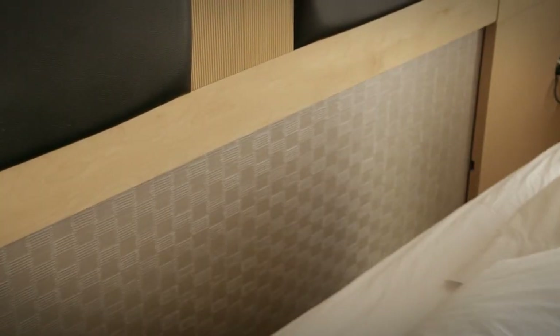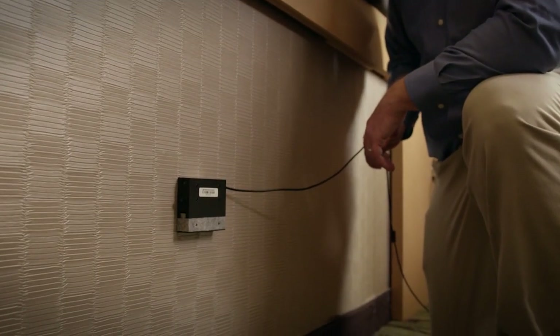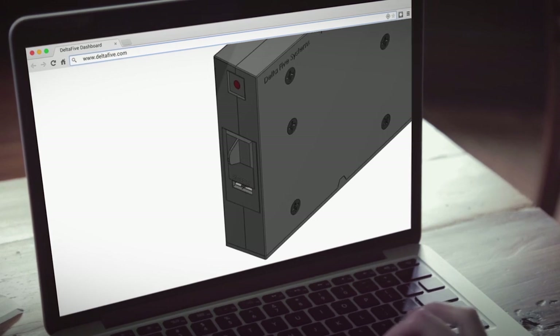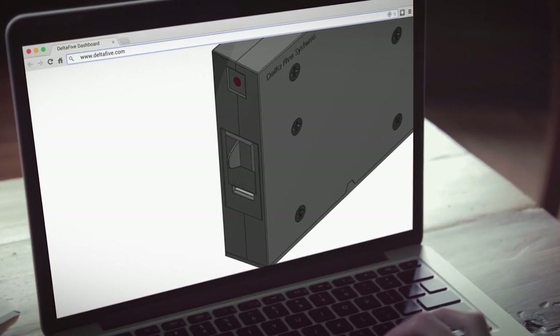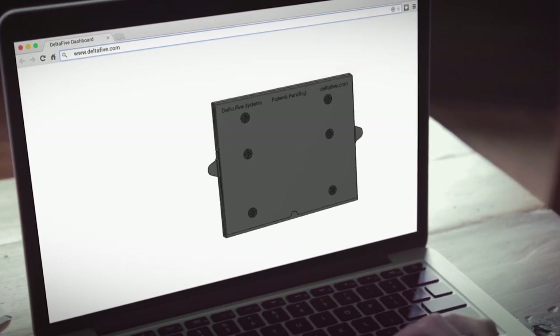The compact device from Delta 5 discreetly attaches to the wall behind the bed and instantly alerts you to the presence of a bed bug or any other insect that enters. The all-natural, odorless lure is specially designed to attract bed bugs and other insects nearby.